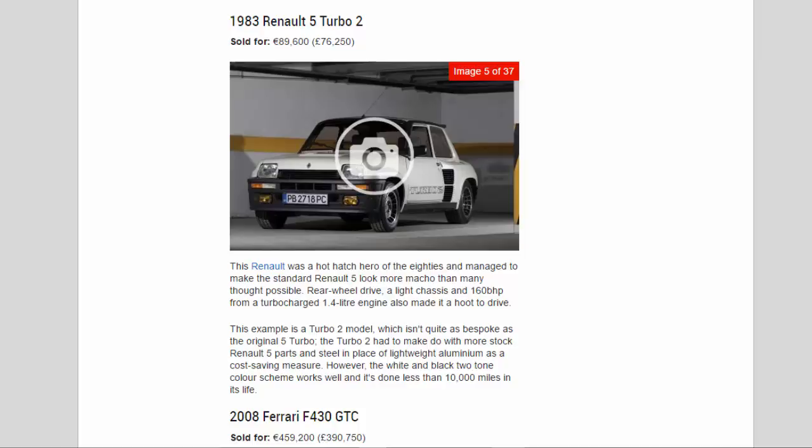The Turbo 2 wasn't quite as bespoke as the original 5 Turbo — it had to make do with more stock Renault 5 parts and steel in place of lightweight aluminium as a cost-saving measure. However, the white and black two-tone color scheme works well, and it's done less than 10,000 miles in its life.